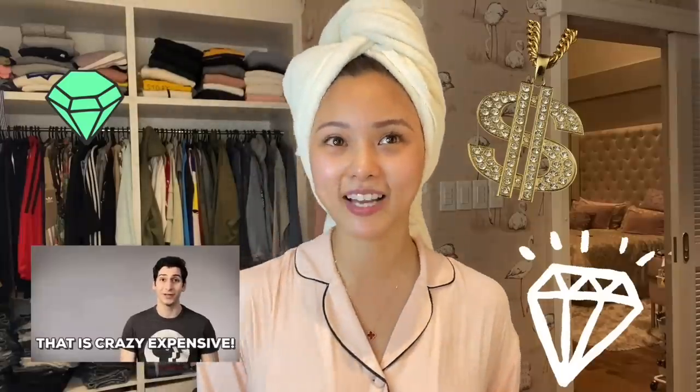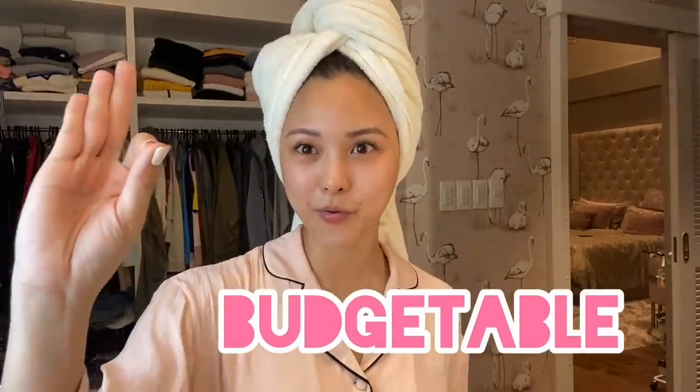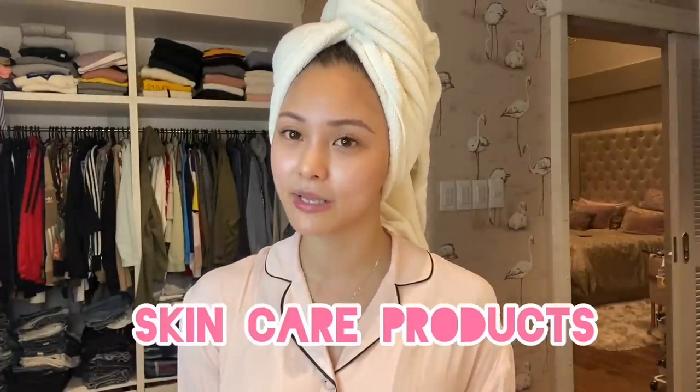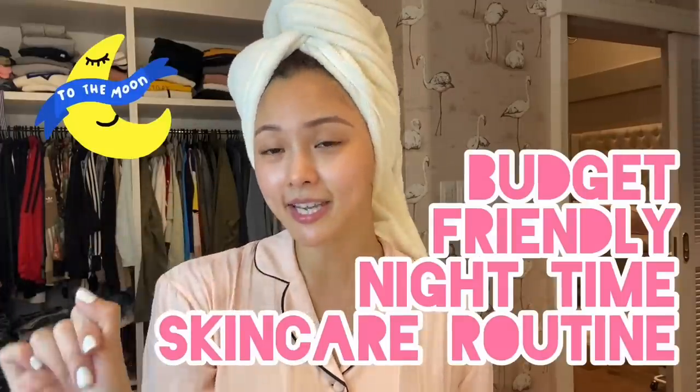Before I start doing my nighttime skincare routine, sa last vlog ko na skincare routine, nakabasa ko sa mga comments na mahal, kadong expensive. Syempre, sa panahon ngayon, time of crisis, di naman kailangan mahal. So, I tried it myself to use mga budget-friendly skincare routine. Magaan sa bolsa, but you can feel na magaan yung face mo, and you have a fresh skin, fresh face. Budget-friendly nighttime skincare routine.